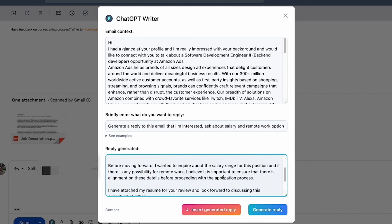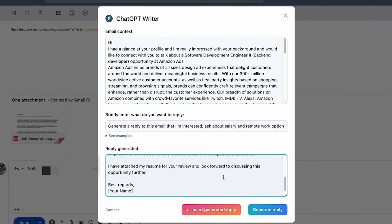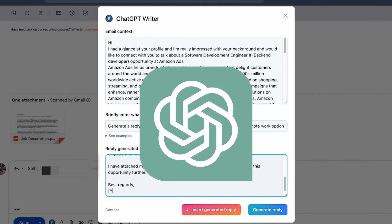What's even more cool is that this extension isn't just limited to writing emails or texts — it can also be used to chat with ChatGPT.